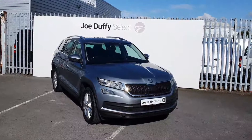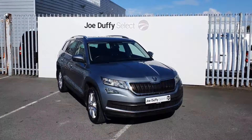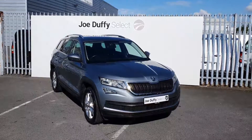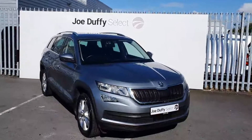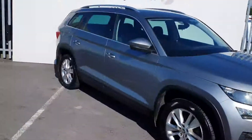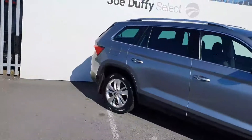Hi, welcome to Joe Duffy Select North Dublin. Today I'll be showing you around our 2018 Skoda Kodiaq. This Kodiaq is a diesel model finished off in a lovely grey, comes with a manual transmission, full chrome pack, 18 inch alloy wheels which are all in perfect condition, real privacy glass and reflex.